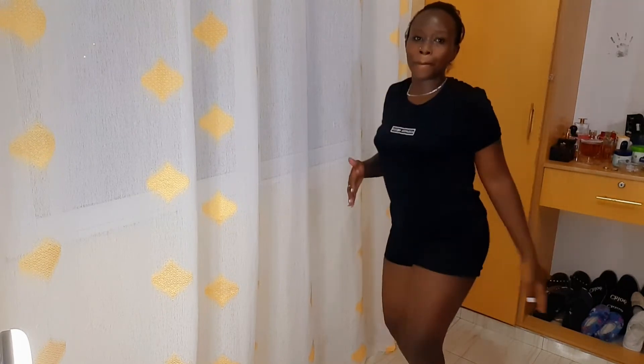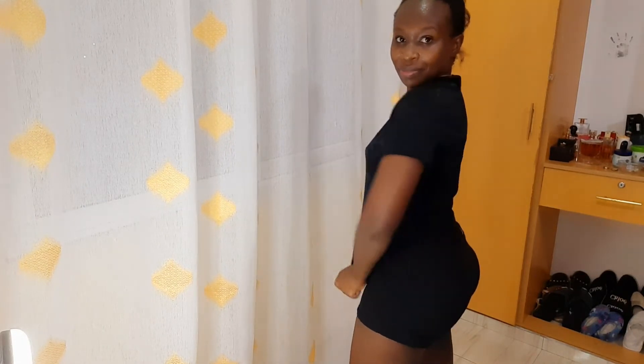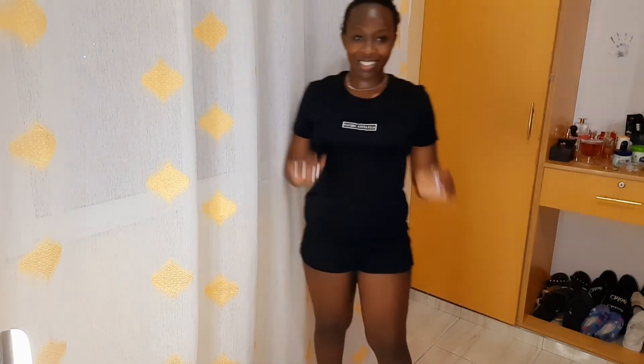My last and final outfit is this t-shirt. I got it at 50 Kenyan shillings — 50 cents USD. I thought I should pair it with these booty shorts, and I love the outcome. Since the t-shirt is black, I can wear it indoors or even at work. What do you guys think? Comment down below — rate the t-shirt for me.